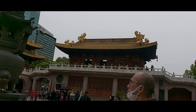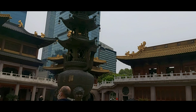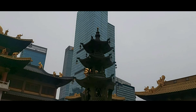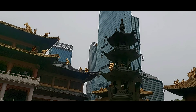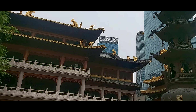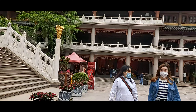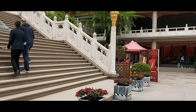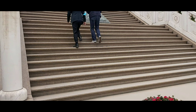Jing'an Temple is located right at the heart of the city, where you can see a clear difference between old tradition and modernity. You can see the old Chinese-style buildings alongside the tall skyscrapers — a mixture of ancient Chinese tradition and modern-day China.